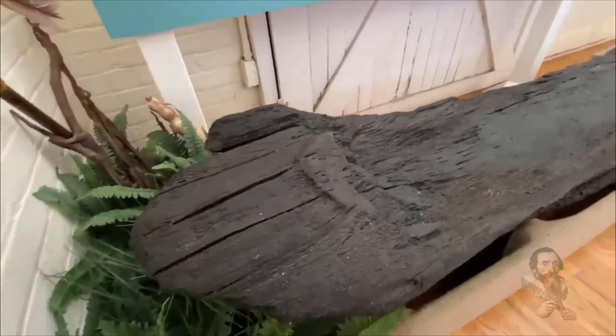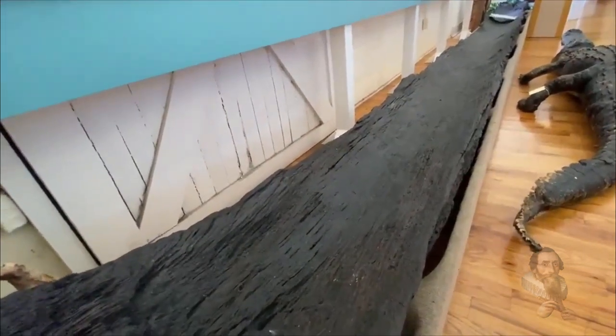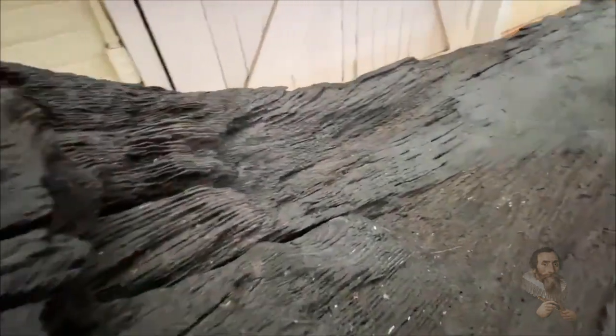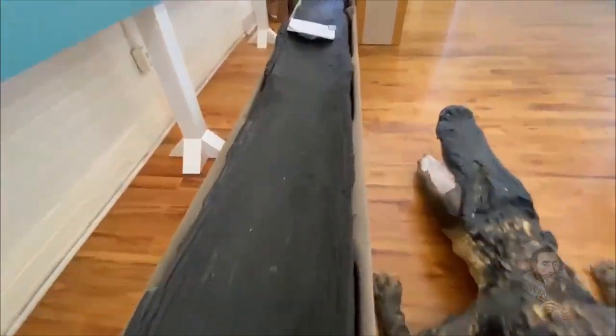So this canoe, about 20 feet long and 1,000 years old, was used by Native Americans back in the day. And you said that it was found in Hancock, right? Yes. And actually it's interesting because Florida has more dugout canoes found in our state than any other place in the world.